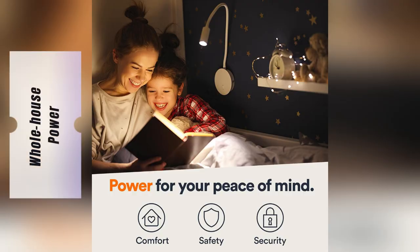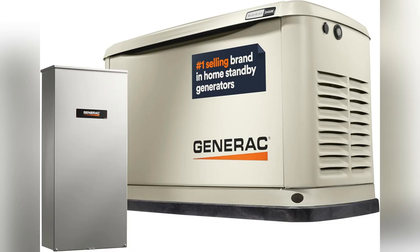Picture this — it's freezing outside, but my house? Warm and lit up like nothing happened. That 200 amp SCR transfer switch handles whole house power outages effortlessly.